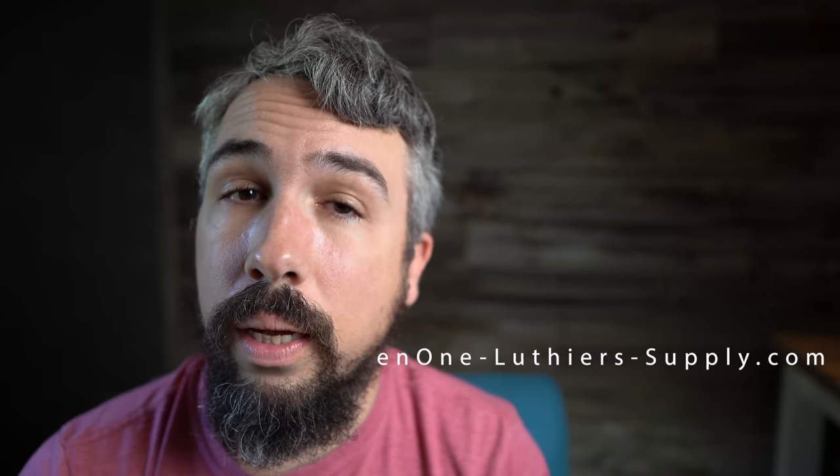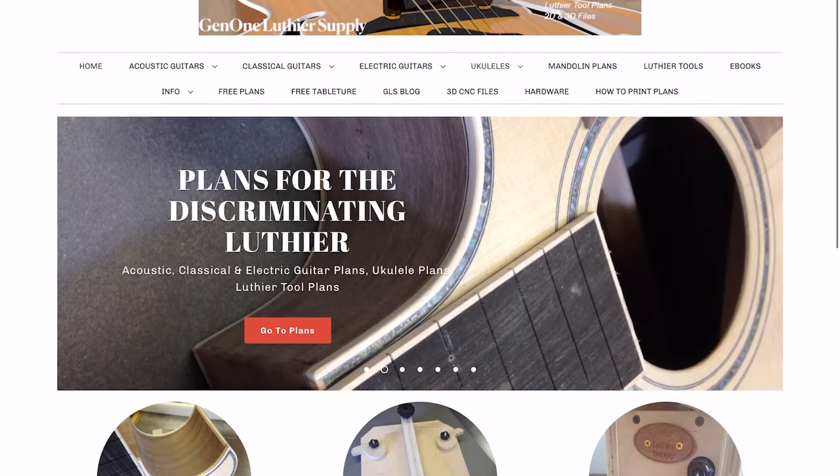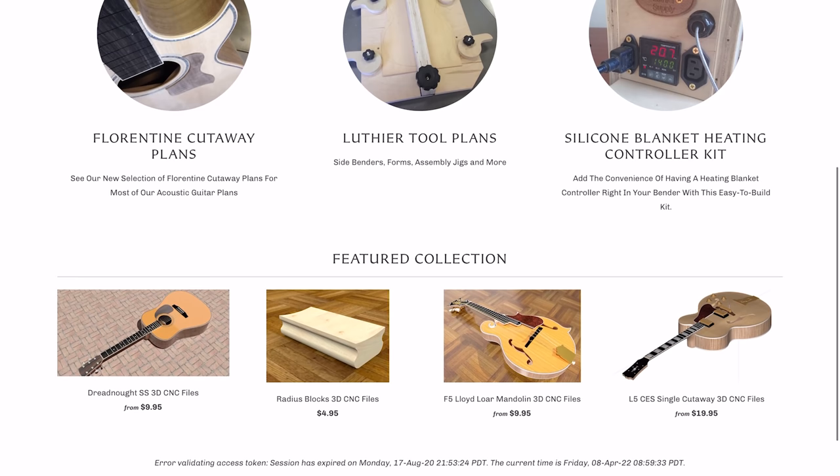The second website I want to recommend is different from a forum. Once you've decided you want to build a guitar, where can you find a good source of guitar plans? I stumbled into this one maybe ten years ago, and it is Gen 1 Luthier Supply. What they specialize in is digital blueprints for guitars — not just acoustics. They do solid bodies, arch tops, ukuleles, and mandolins. And they have a giant archive of guitar building tools and jigs plans, which is super useful.